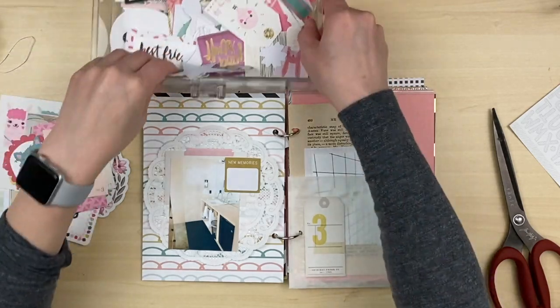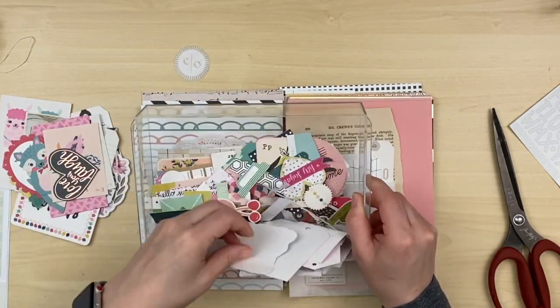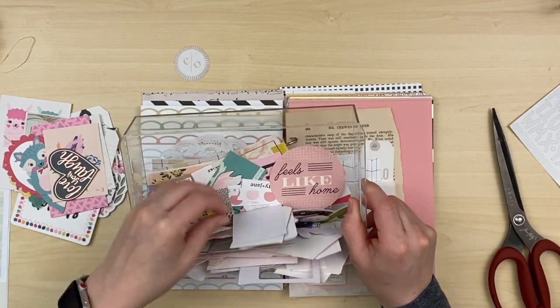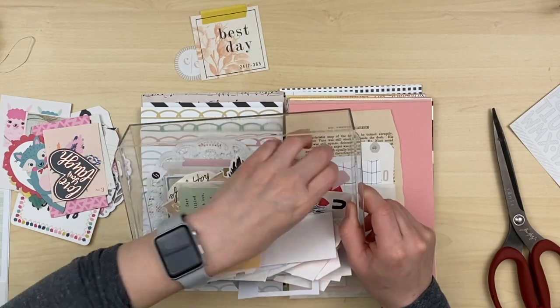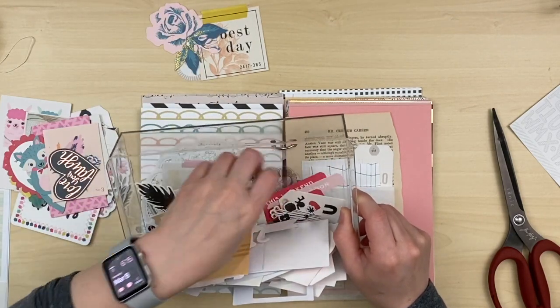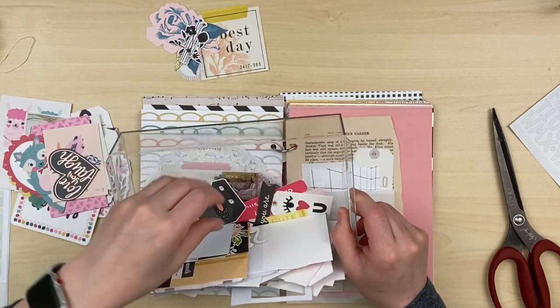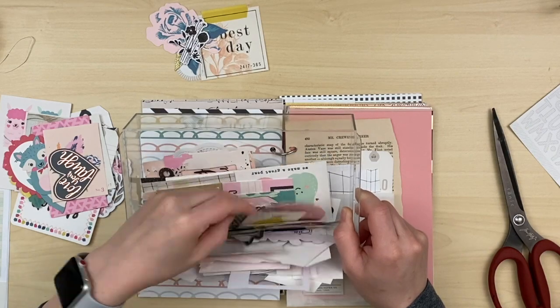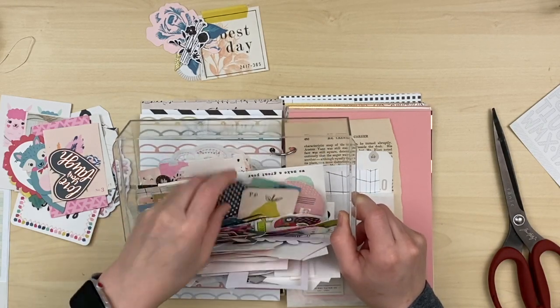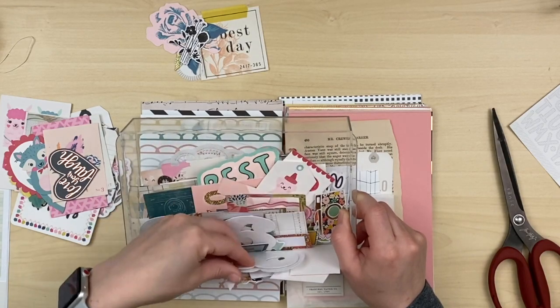I found a couple of tags that I really liked and I'm just going to look through this drawer to see if there's anything else I want to use. I do that a lot - I'll see if there's anything that stands out, pull the things that could potentially go with the layout I'm creating, and then I may not use all of it but at least I have some things set aside. That's super helpful in my process.